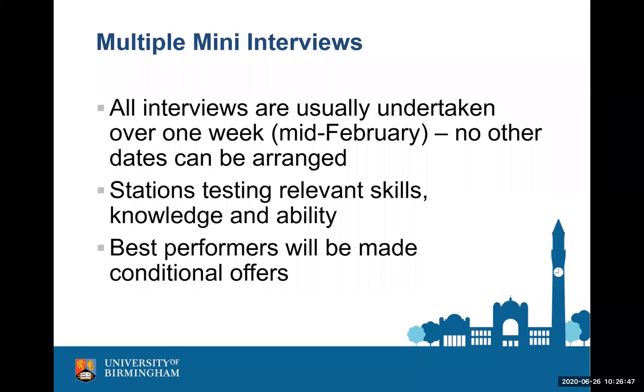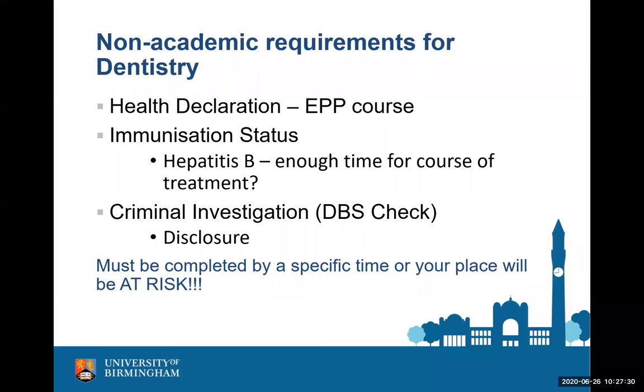There are certain non-academic requirements for dentistry. It is an EPP (exposure prone procedures) course, meaning you'll be doing things to patients that may expose you or the patient to a sharps injury, so you must have certain health declarations and immunisations in place. All that information will be sent after you receive an offer, but please raise any concerns with us before that stage — if we find a problem with a health requirement late on, we may not be able to do anything about it. You must also have a clean criminal record for the DBS check in order to be a healthcare professional. Please let us know of any concerns beforehand, in confidence, as bringing them up at the eleventh hour may mean we have to take your place away.